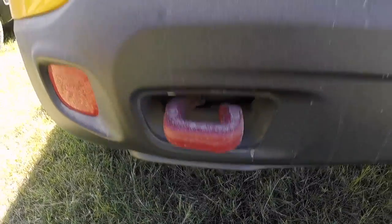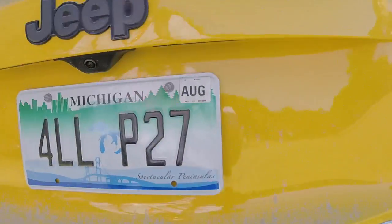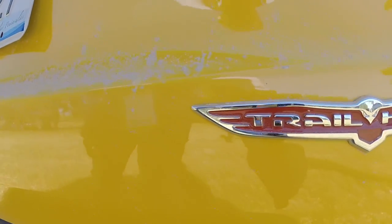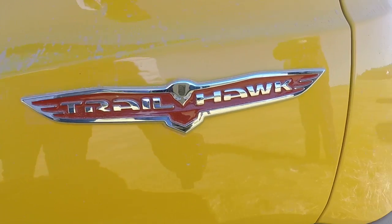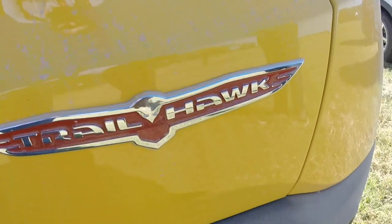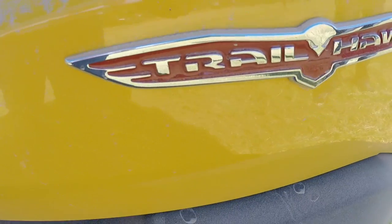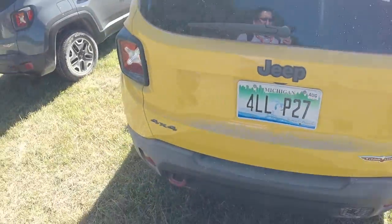Nice tow hooks. Yeah, this is the Trailhawk version — the Trail Rated version of Renegade. So it comes with two front, one rear tow hook. It has almost a full-inch lift to it, so 8.7 inches of ground clearance, more aggressive front fascias to improve the approach and departure angles. And then it also has a 4.12 system.